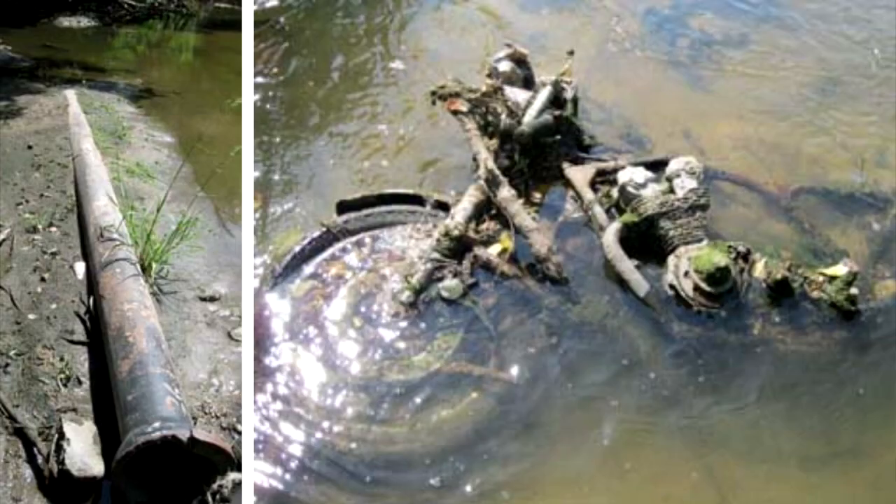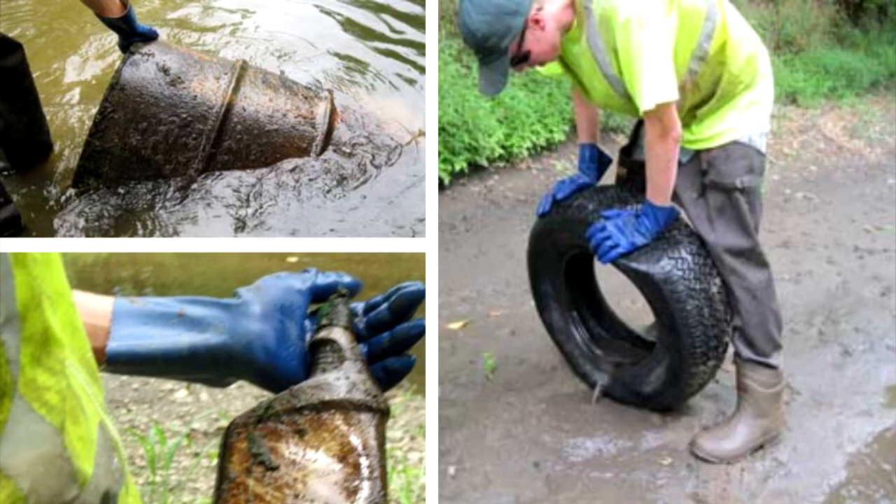We did a cleanup of Four Mile Creek earlier this summer and here's some of the things we found: motorcycles, tires, motor oil bottles, 30-gallon drums — all of these probably had toxics in them at some point and are now in our waterway. Getting those out of the water is very important, and also preventing them from getting in there again. We even found lawn mowers.